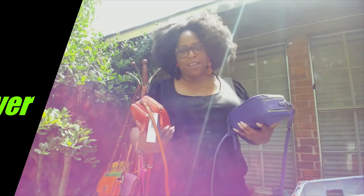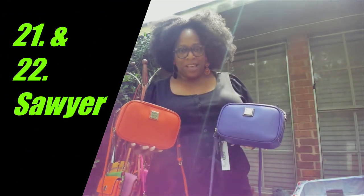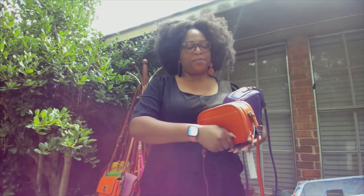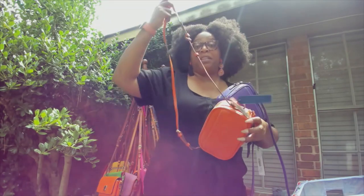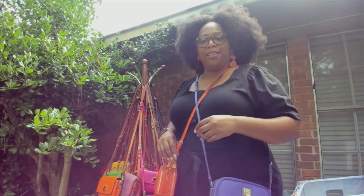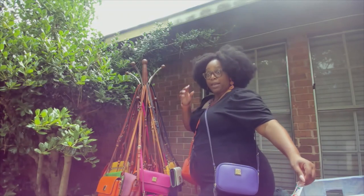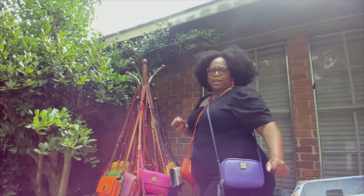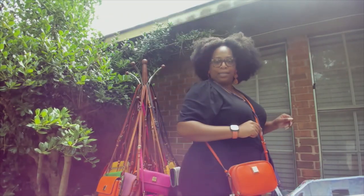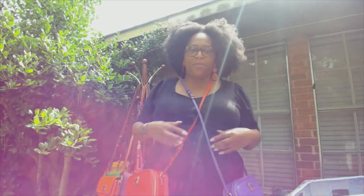Last but not least, the dynamic duo — the Sawyer crossbody and Saffiano. I love these two. I'm going to carry these very soon. I'm getting a little breeze because I am sweating — it's summertime and it's warm out here, but hot like these Sawyers. I love them!